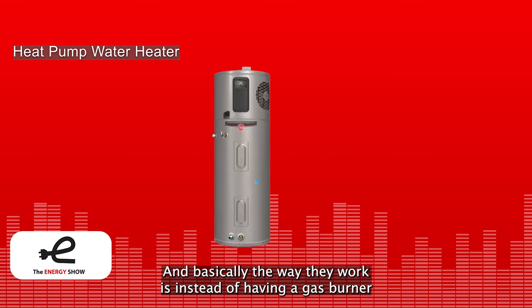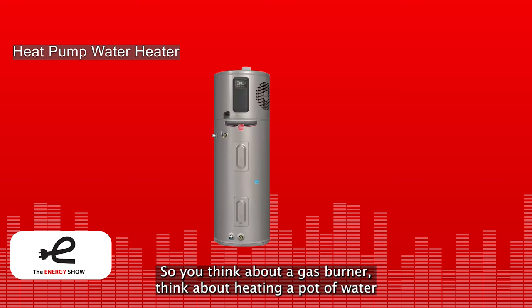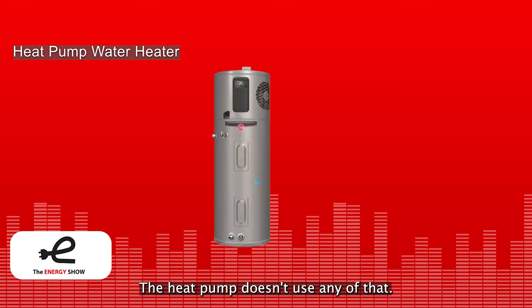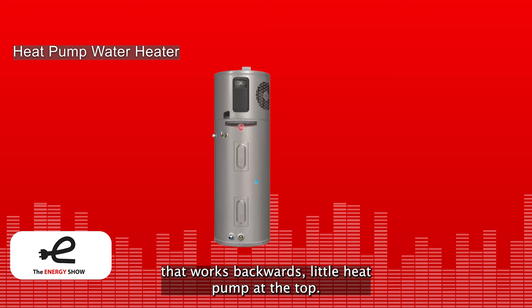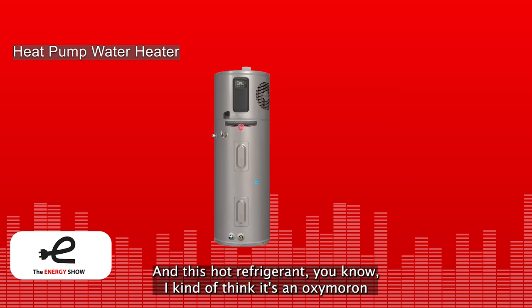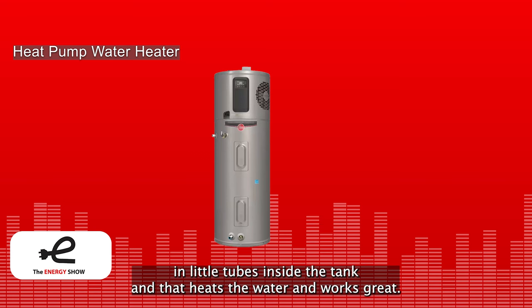Instead of having a gas burner at the bottom or electric elements inside, heat pump water heaters have a small heat pump — basically a refrigeration system that works backwards — at the top of the unit. There's a mini refrigerator in there running backwards. That little heat pump makes very hot refrigerant, and this hot refrigerant is circulated in little tubes inside the tank, which heats the water. It doesn't use a burner or electric elements.